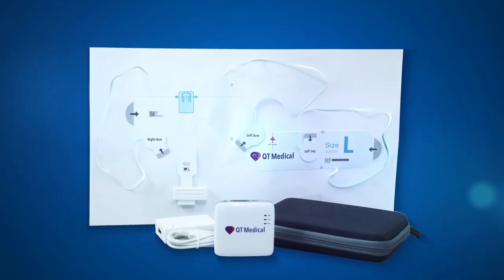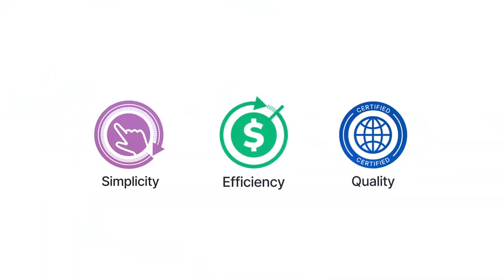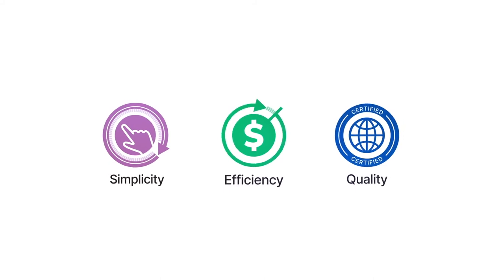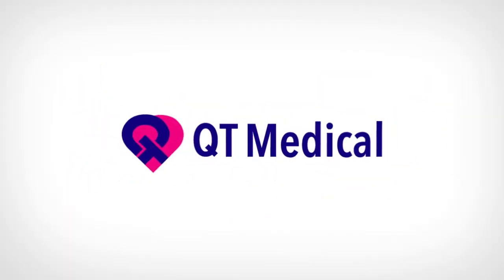This innovative 12-lead ECG technology from QT Medical is a complete ECG platform for professional and personal use. The simplicity, efficiency, and quality of this platform provide the 21st-century solution for everyone to improve heart health.